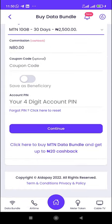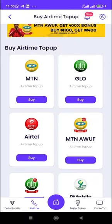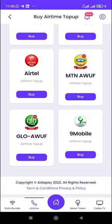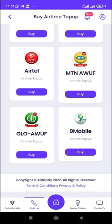Let's go to Airtime. There are many options for you to buy airtime: MTN Top-Up, Glo Top-Up, Airtel Top-Up, Airtime Top-Up, and also MTN Awuf. This particular MTN Awuf is different from the main MTN Awuf — the main one gives you 300%, but this one gives you 400%. And there's also Glo Awuf that gives you 500%, which is crazy. If you just want airtime to call your friends and family, all you have to do is buy the Glo or MTN Awuf. There's Nine Mobile Awuf as well.